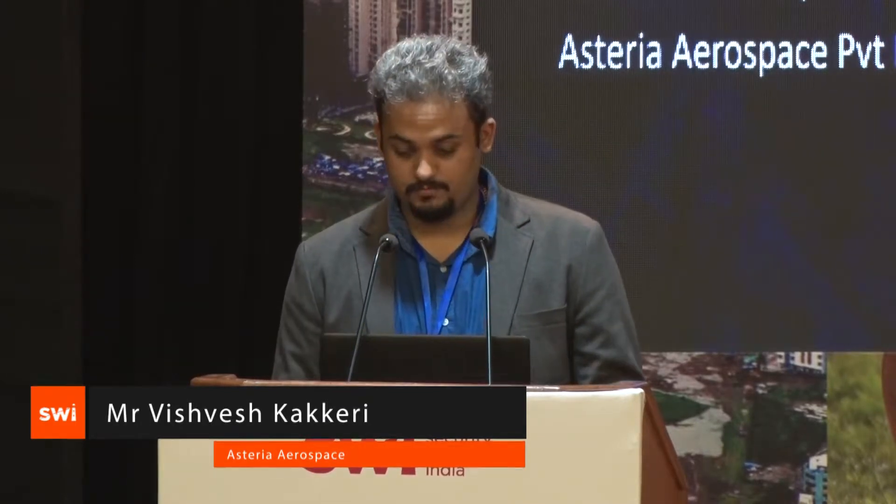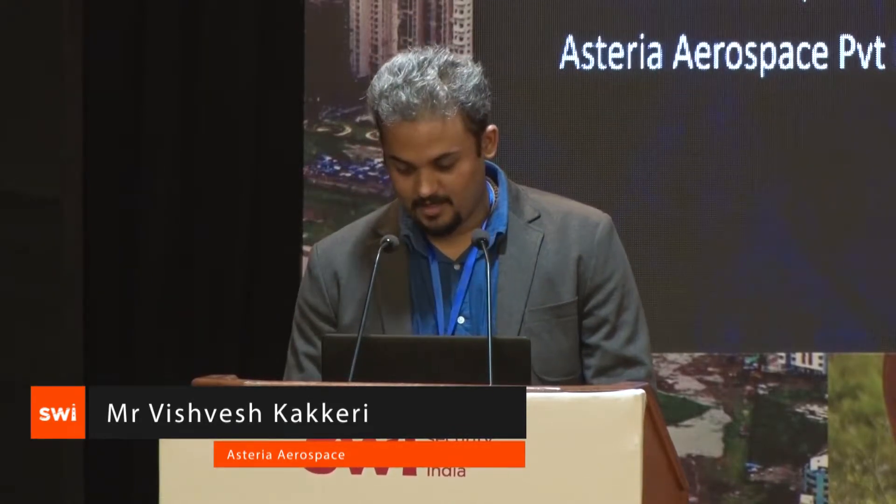Good afternoon everyone. I would like to thank everyone of you that have taken time from their busy schedule to be here today. We'll just be looking through what is the power of drones in the survey industry and how does it go around.